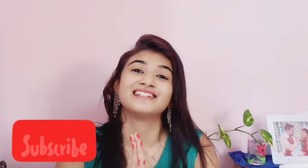So if you like this video, please like and subscribe to my YouTube channel. Bye bye, guys — stay happy!